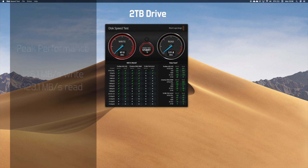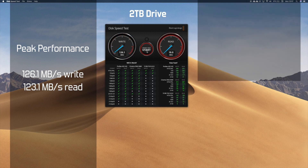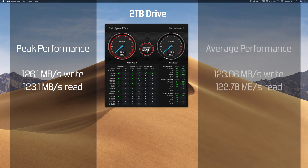So the results are in. The 2TB drive scored a peak of 126.1 megabytes per second on write and 123.1 megabytes per second on read. The average across the five runs was 123.06 on write and 122.78 on read. Pretty much what you'd expect for an external USB hard disk.